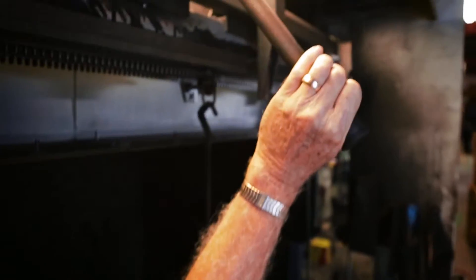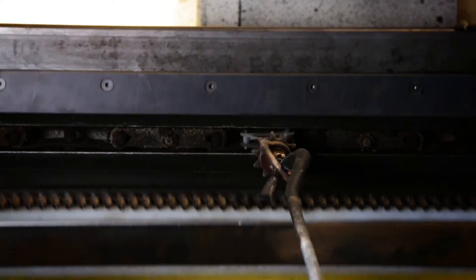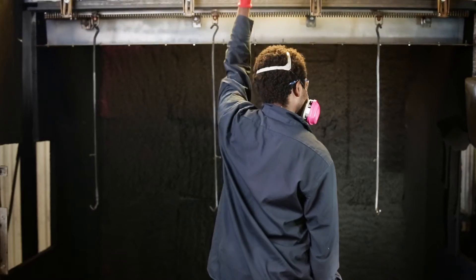On top of that, the instantaneous retraction system makes engaging and disengaging rotators safer and quicker than ever.